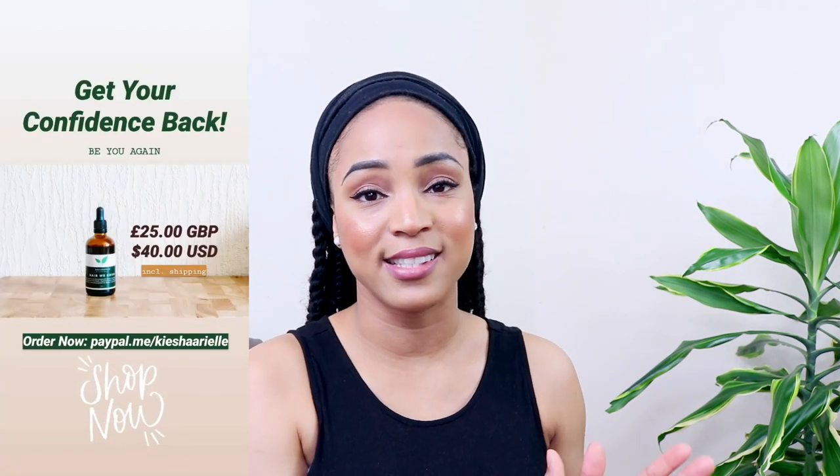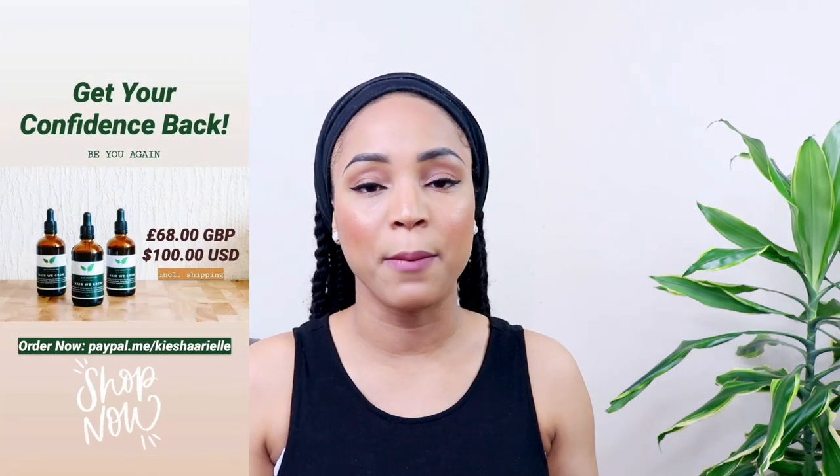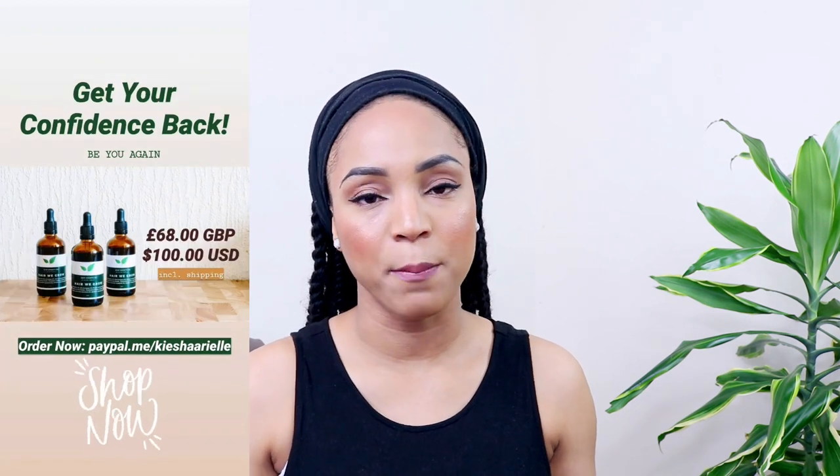The cost of the hair growth oil varies. If you're interested in purchasing just one bottle, that would be $39 if you are based in the United States, and that cost includes shipping. If you are interested in purchasing two, three, or more bottles, the price comes down significantly. In pounds, one bottle is £25.